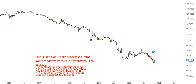Hello friends, welcome to my channel and thanks for watching this video. In this video we're going to discuss the stock of Titan Pharmaceuticals, and this is the weekly chart of this particular stock.